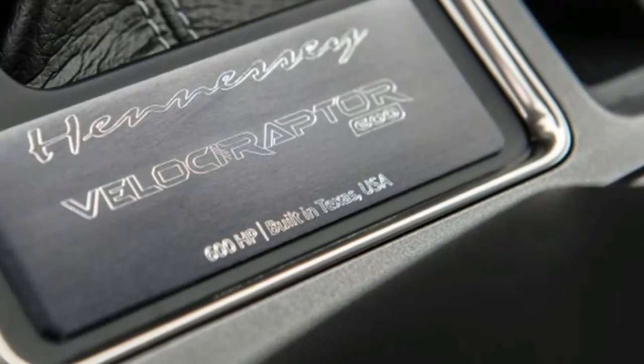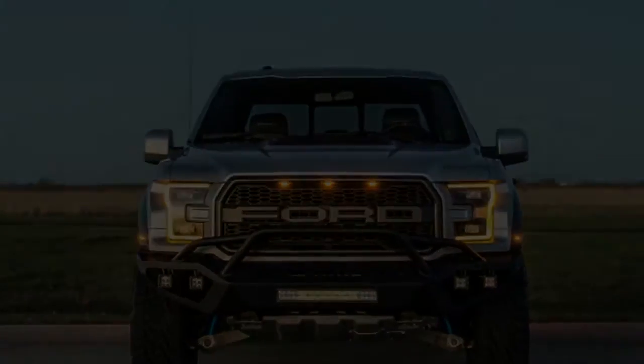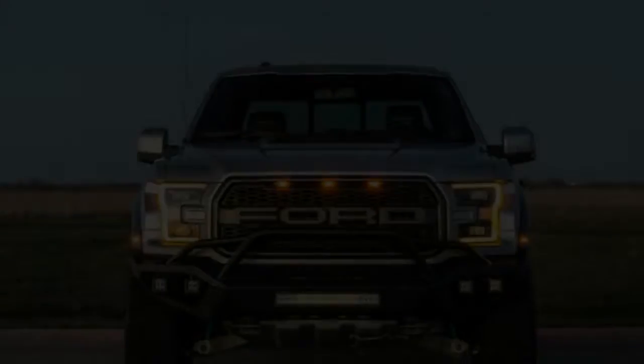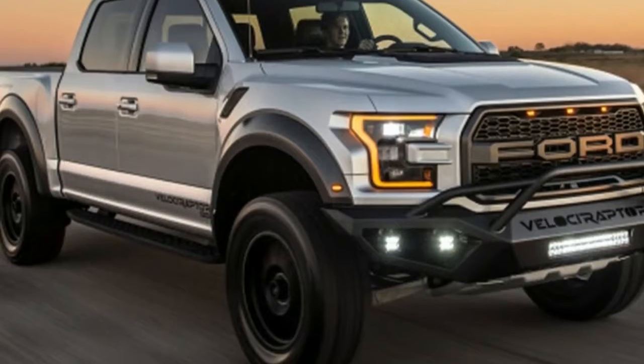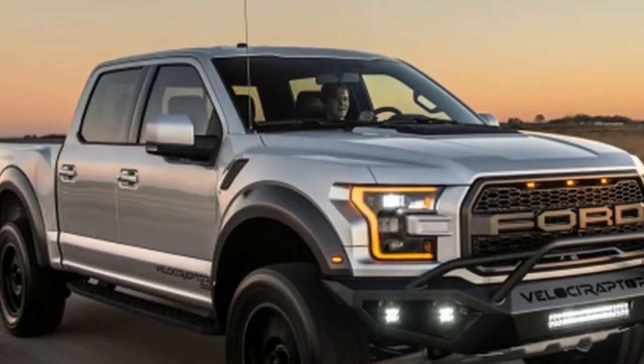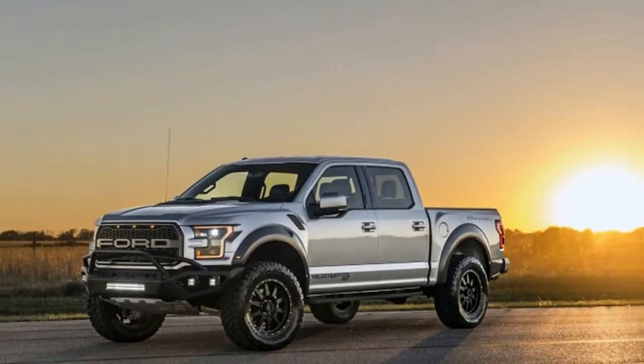That increase in power comes from upgraded turbos, a new air intake, an upgraded intercooler, a cat-back exhaust system, and an ECU upgrade. The VelociRaptor will do a quarter-mile run in 12.9 seconds at 110 miles per hour — silly figures.